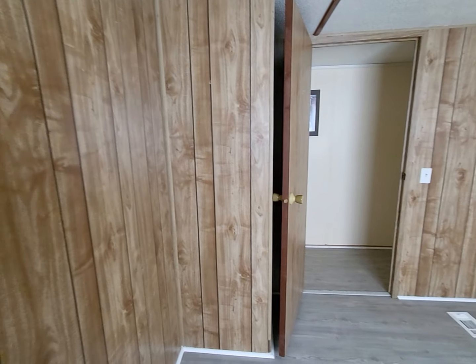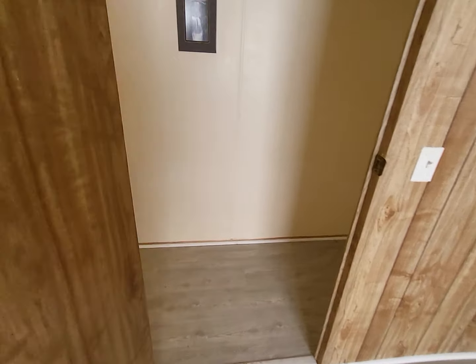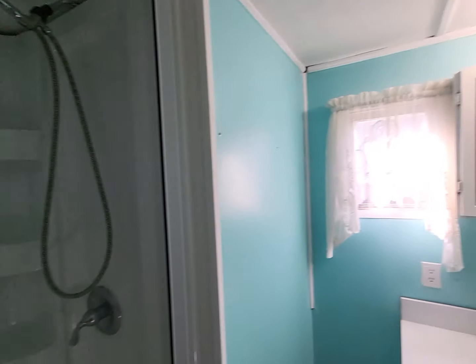Down the hall, your first bedroom is here — it does have a small closet. As we walk down the hall, you do have some shelving here, a washer and dryer. The bathroom is here with a big walk-in shower.